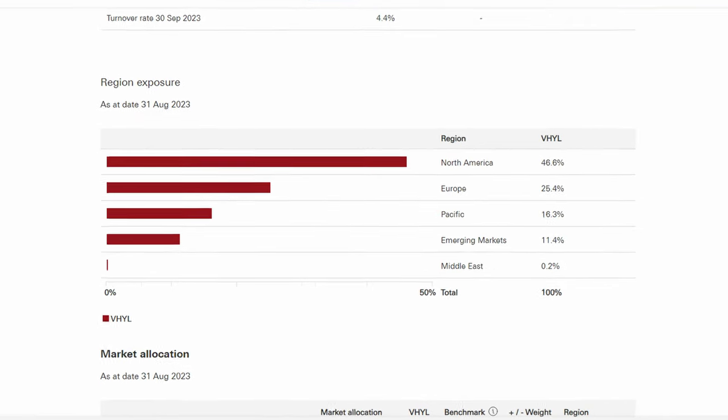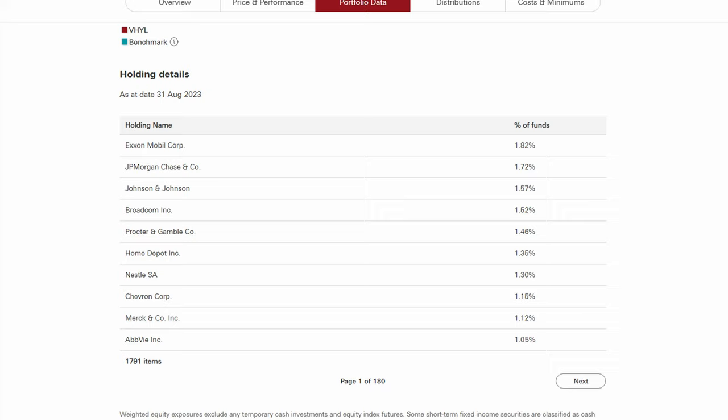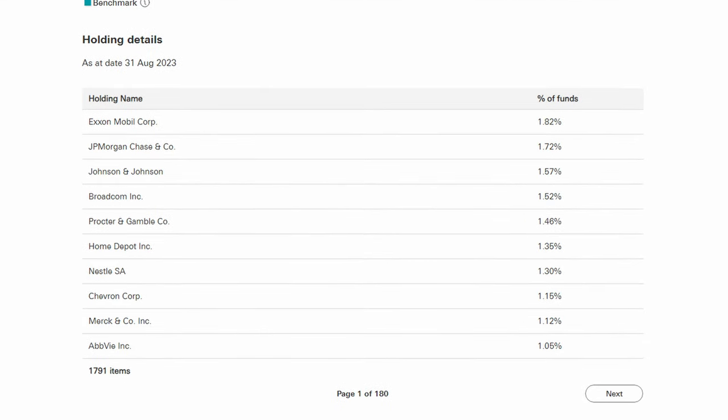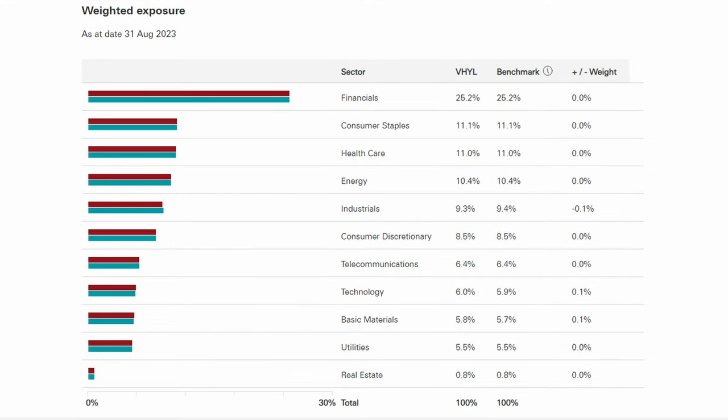Moving back to the ETF breakdown, we can see that VHYL currently has a region exposure of 46.6% North America, 25.4% Europe, 16.3% Pacific, and 11.4% emerging markets. So the dividend index methodology results in North America being underweighted compared to a standard market cap weighted index, and Europe, Pacific, and emerging markets being slightly overweighted. Looking at the top 10, there is no single stock with a dominant weighting, but all these top companies — aside from Nestlé — are US stocks. These US giants are great dividend payers with a long history of dividend payments, whilst also for the most part growing their share price, which the same could not be said for a lot of UK dividend stocks. However, looking at the sector breakdown, financials is the most dominant sector — just like IUKD — with over a quarter of the fund in the financial sector. It is still more diversified from a sector point of view though, with the most notable difference being that healthcare is the third largest sector.